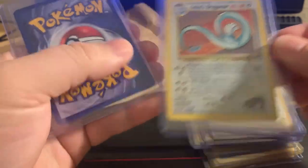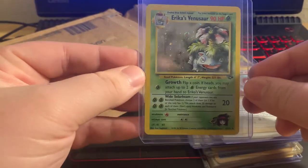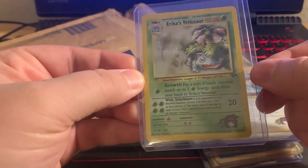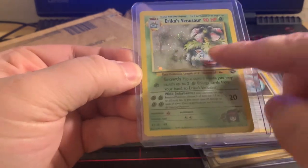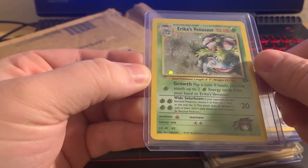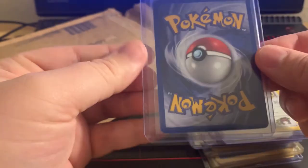Look at that, my gosh! And then last but not least, Erica's Venusaur. This right here was very hard to get. I'm lucky that I found it — it has a swirl too. See that nice big swirl, gosh that's pretty.